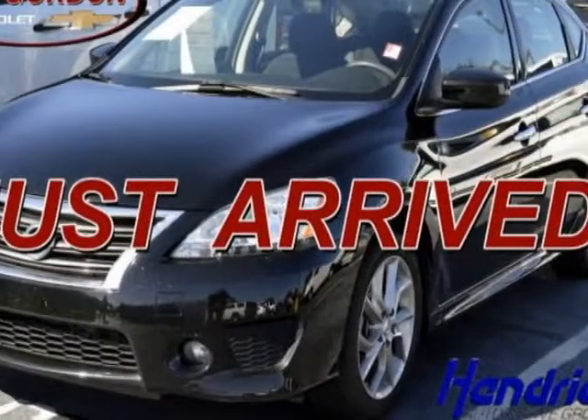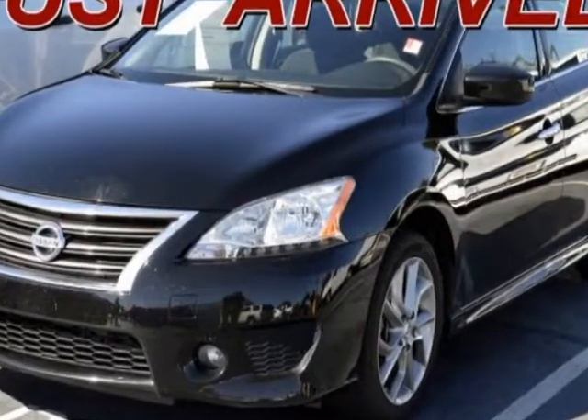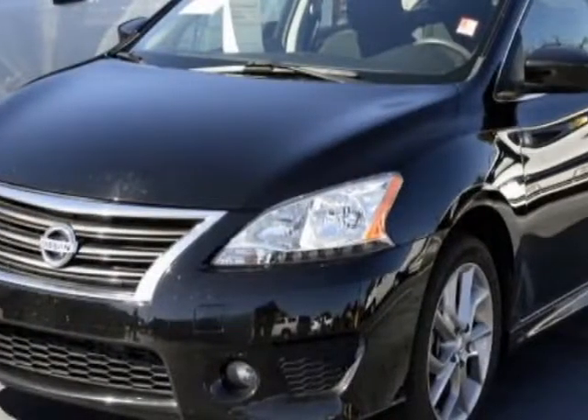Come take a look at this 2014 Nissan Sentra. The Sentra has just under 44,000 miles. For your protection, a warranty is available for this vehicle.